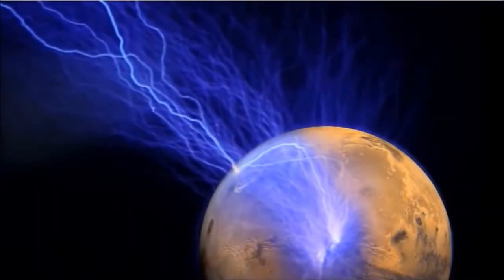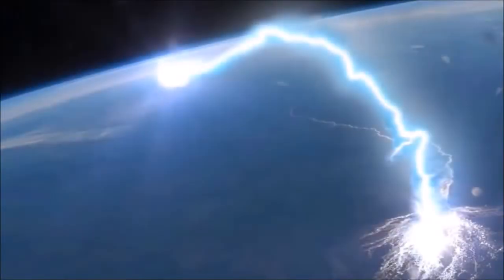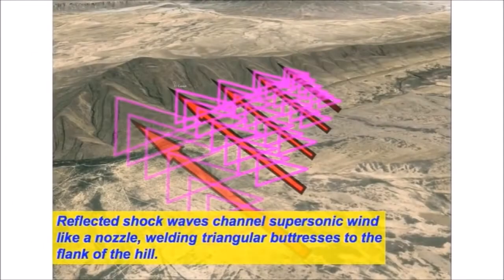Good afternoon, everyone. We know electric scarring is possible between planets, but also in the crust of the Earth between plates it's also possible to arc. Andy Hall put out a video explaining the supersonic shockwave accompanying this electrical discharge across plate boundaries or the crust — reflected shockwaves. Supersonic jet engines experience the same exact phenomenon.